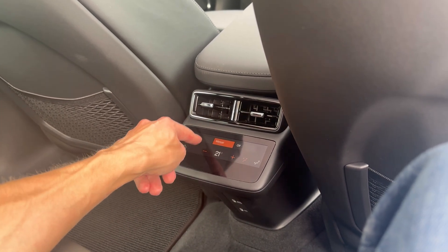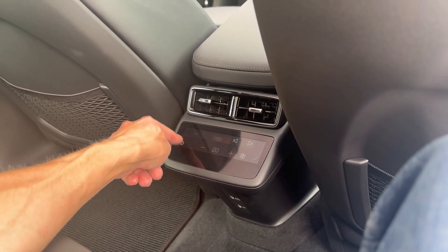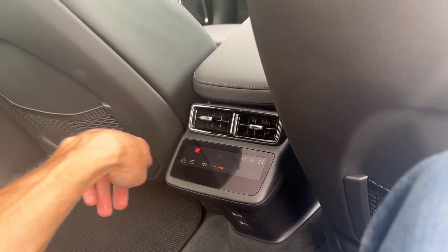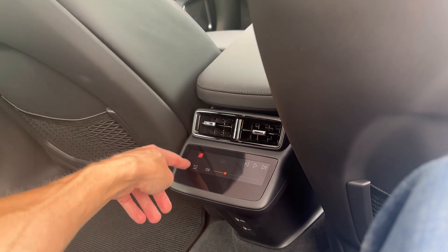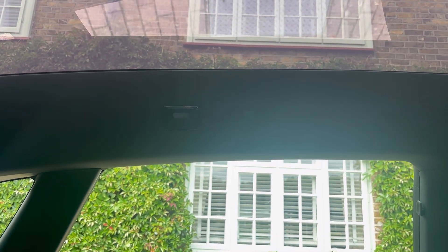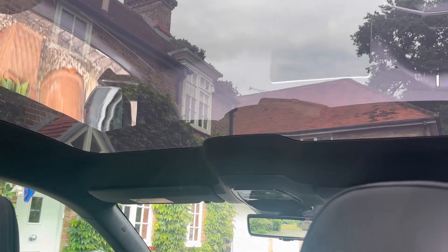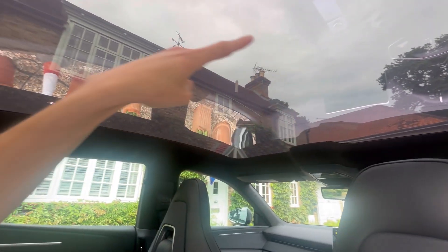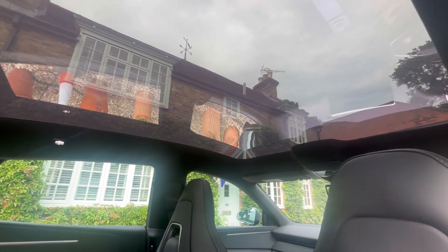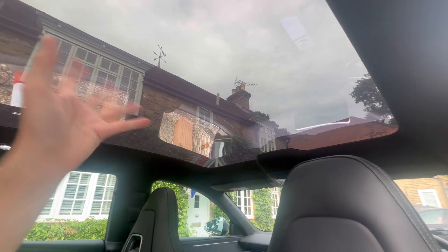You've got three-zone climate control with individual temperature adjustment, fan direction, and speed control - manual, off, or auto. There are even radio controls in the back - you can turn the volume up or down, skip stations, and control the lights back here too. You've got a full-length panoramic glass sunroof going across the whole length of the interior, which is quite nice. There's an option for an electrochromic roof.